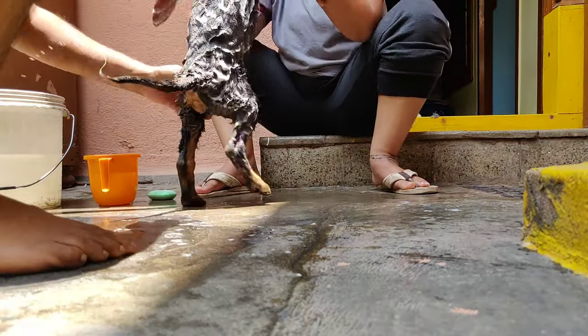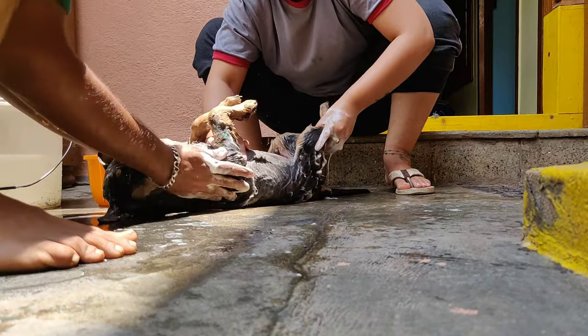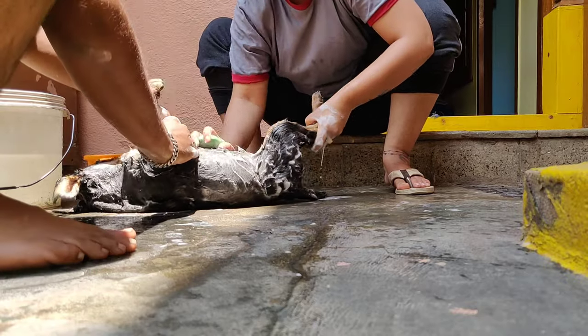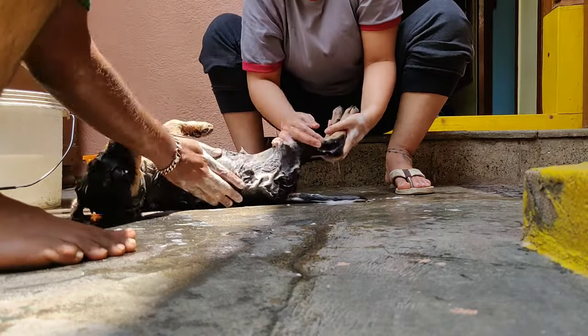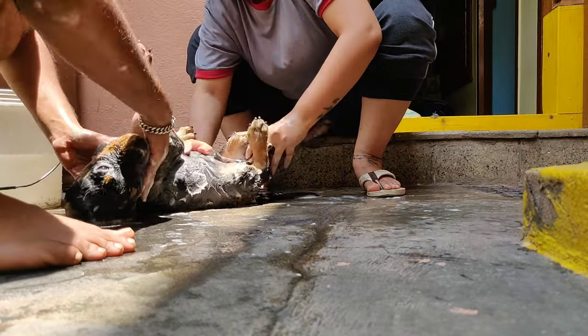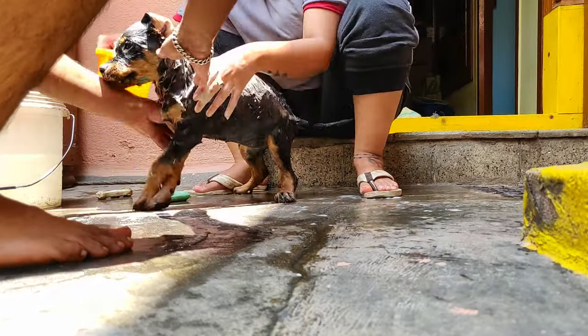He's trying to run away. He is not allowing us to do it. He's worried about the body, I think. He's trying to run away. Come on.